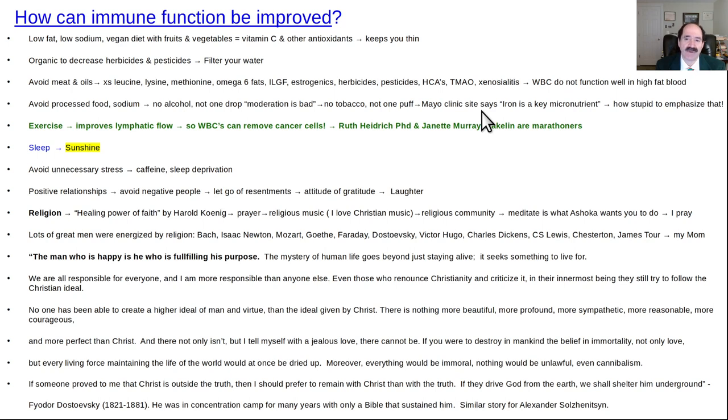Mayo Clinic says iron is a key nutrient — that makes me laugh. These big famous medical centers recommend the Mediterranean diet — totally stupid. And this one Mayo Clinic site says iron is a key micronutrient for immune system function. How stupid is that? Iron is what you want to sequester and keep away from infections. It makes infections grow faster. Cancer needs iron to grow. Our body sequesters iron to help prevent infections. Don't go to these big university health newsletter sites — they tell you the stupidest stuff. They hide behind their titles and they don't know anything.